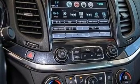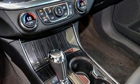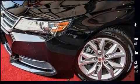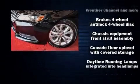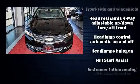Chevrolet ensures the safety and security of its passengers with equipment such as head curtain airbags, front and rear side impact airbags, traction control, brake assist, a panic alarm, OnStar, and four-wheel disc brakes with ABS.